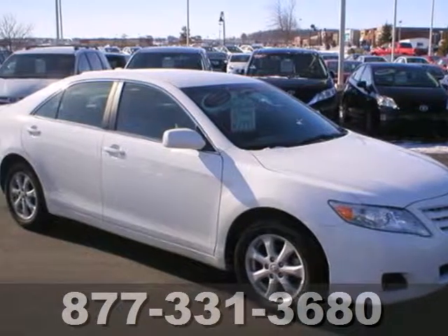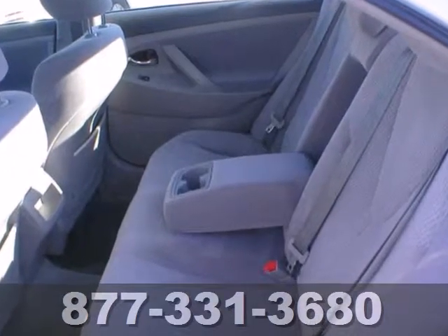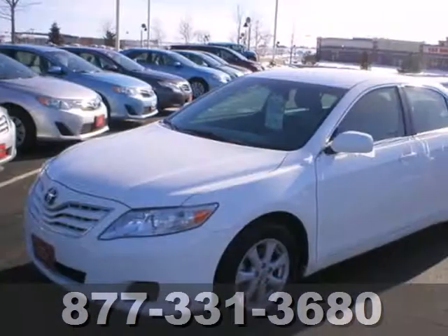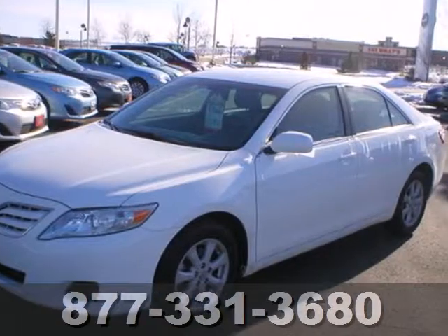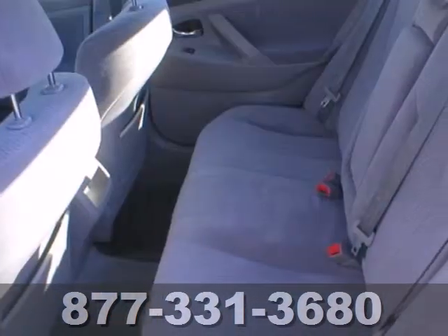It's a 2011 Toyota Camry. A multi-function steering wheel, dusk sensing headlamps, child seat anchors, interior air filtration, a split folding rear seat back, and electronic brake force distribution all come standard in this well-appointed sedan.